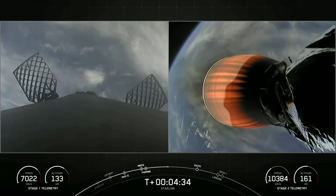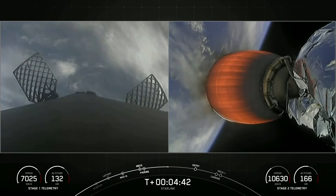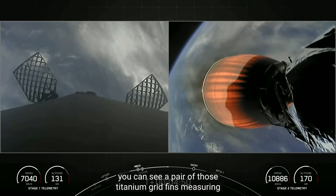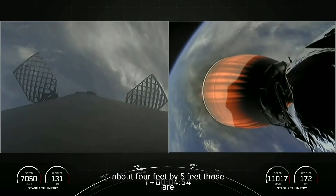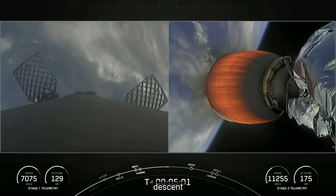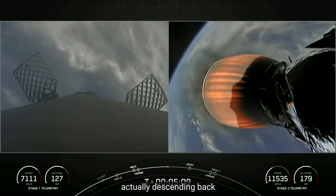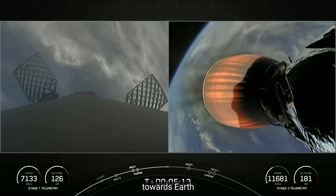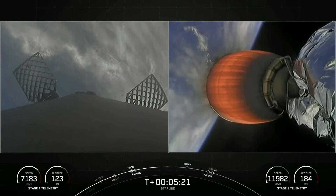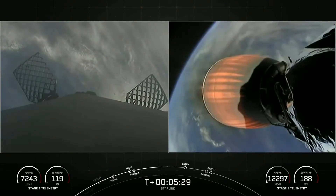Today's Starlink mission marks SpaceX's 210th mission overall and 11th mission just this year. With the first stage on the left side of your screen, you can see a pair of titanium grid fins measuring about four feet by five feet — those are the primary mechanism used to control the booster during its descent. The booster has reached apogee and is now descending back towards Earth.